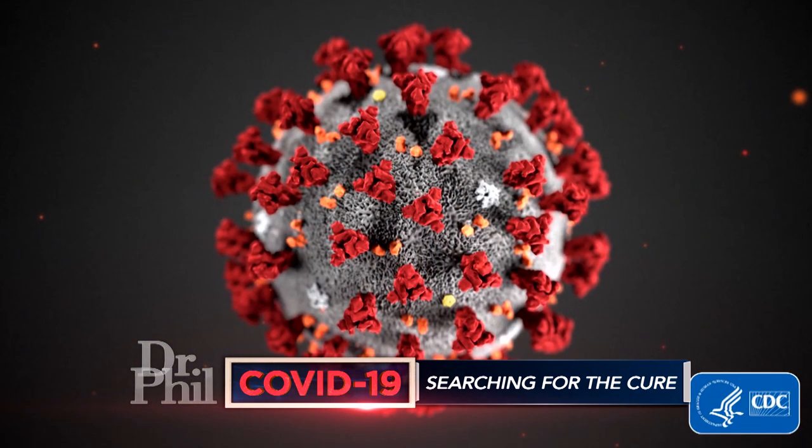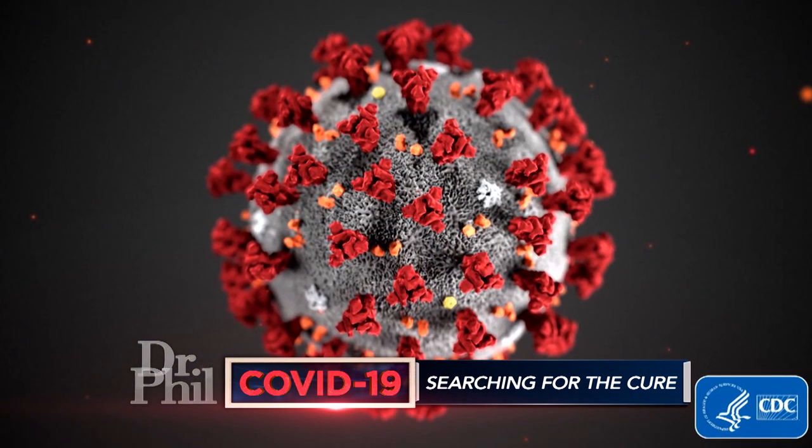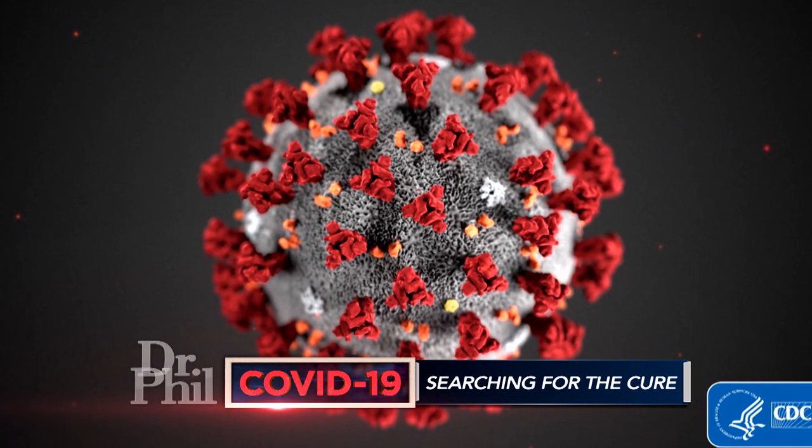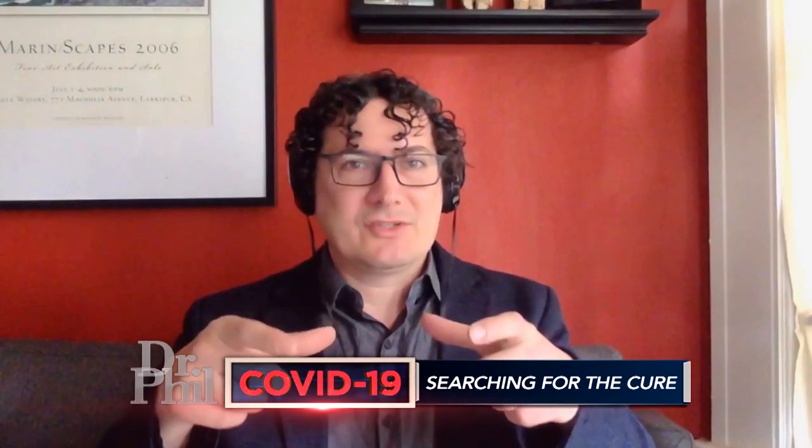These are antibodies to treat the novel coronavirus. If we were to zoom in on the virus, you'd see these spikes all around it, kind of like spikes on a crown, which is why they call it the coronavirus. The virus uses those spikes to attack and invade your cells.